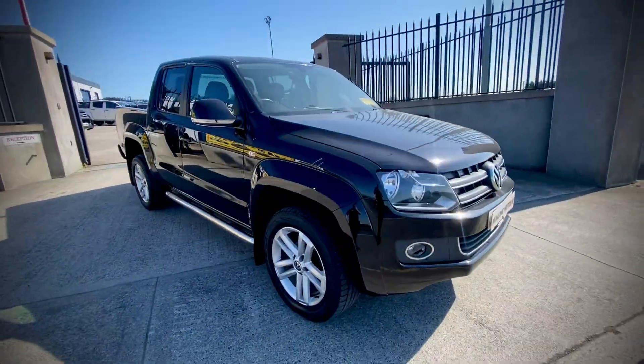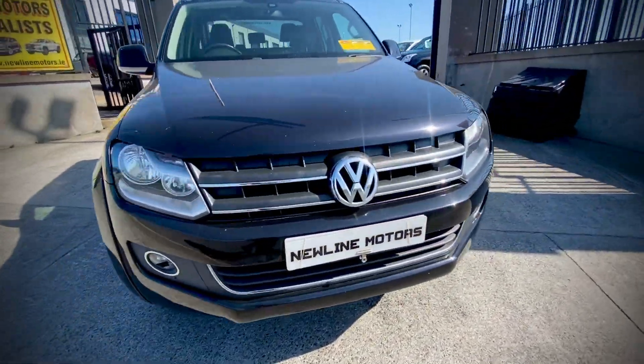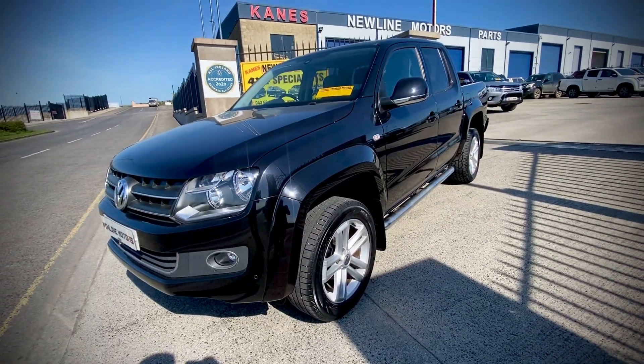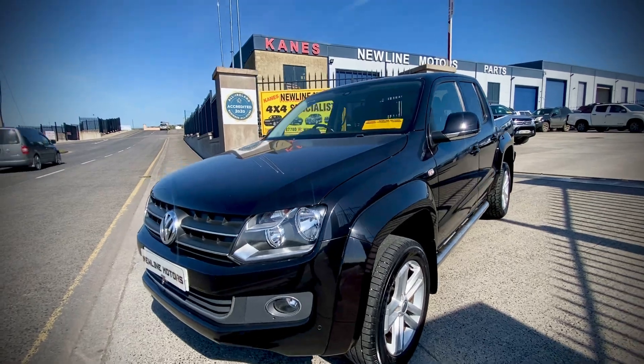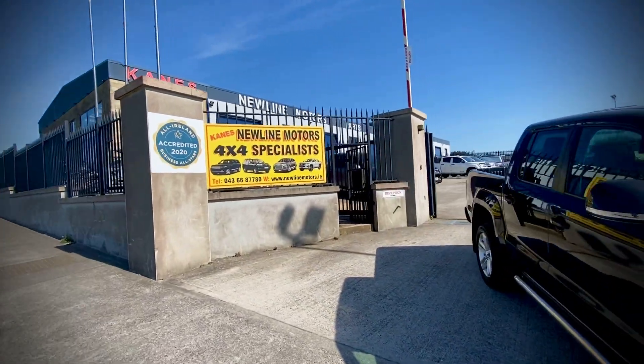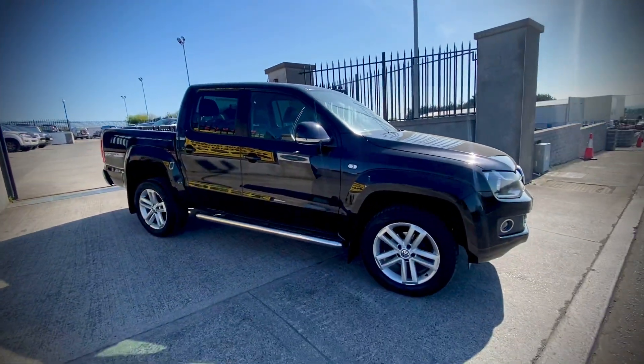We have lots of Amaroks in stock, so if you have any questions on this one or any of our vehicles, don't hesitate to contact us. We're Leinster 4x4 Dealer of the Year, an all-star credit business, and we're 35 years in business this year. Thanks for watching.